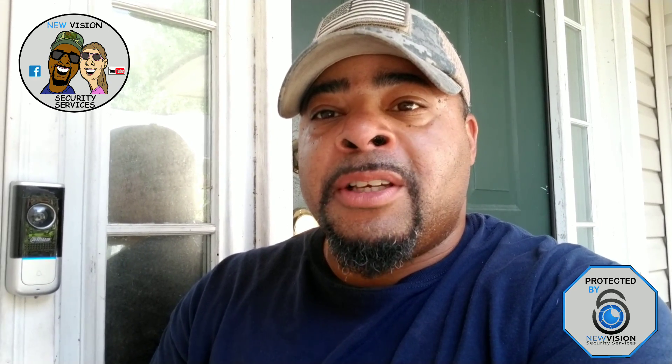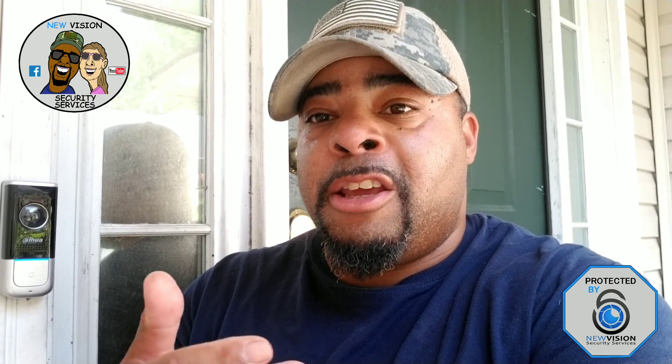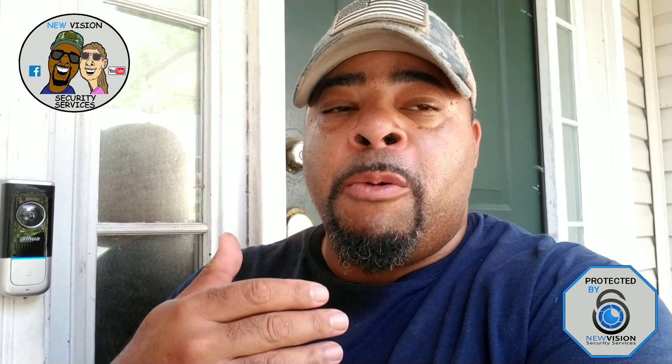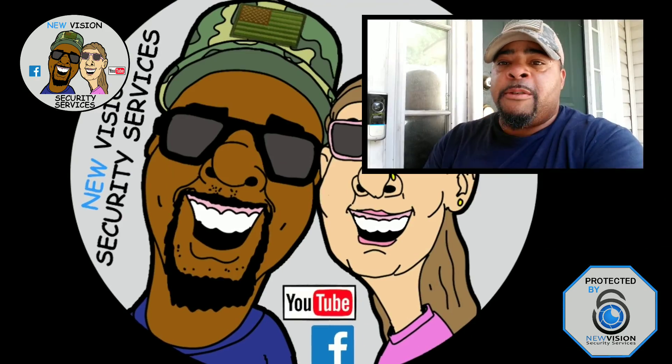Go online and check it out for yourselves. Let me know what you think in the comments below. Thank you for viewing this channel — we hope and pray that you've had another blessed day. Thank you for watching.